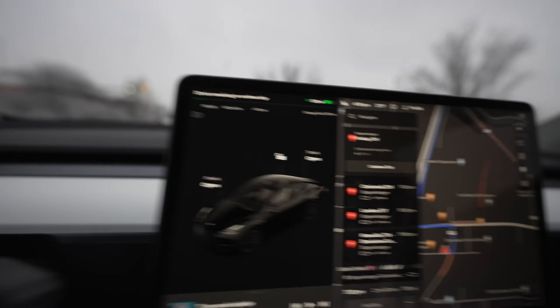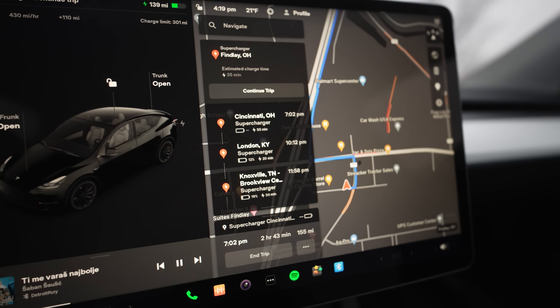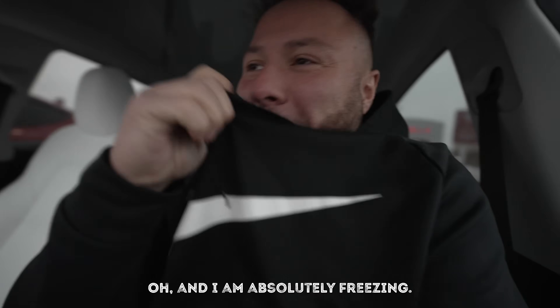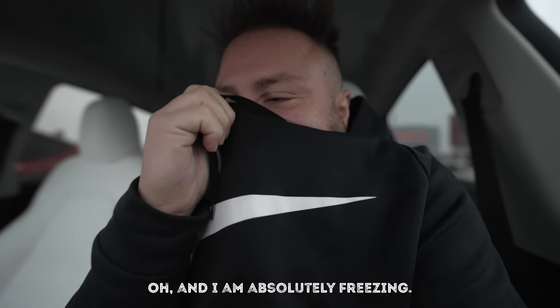To continue our trip, it looks like our next stop is going to be in Cincinnati, Ohio at 7 o'clock. It is Saturday and I'm absolutely freezing.